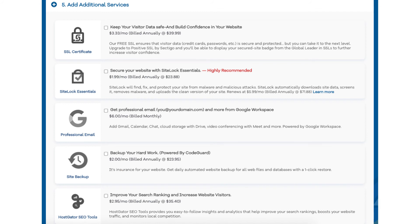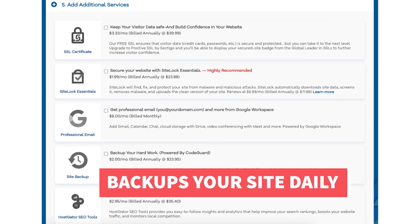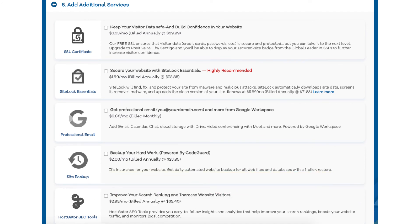The next add-on is Site Backup. This will back up your site daily and you can restore your site to a previous backup with a click of a button using their one-click restore. This add-on can be a good one because if your site gets hacked into or you mess something up while creating or editing it, you can restore it to the version right before whatever happened took place and everything will be back to normal. This add-on can be very beneficial as you never know when you might need it.